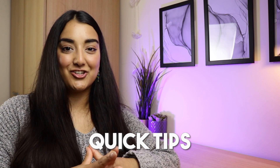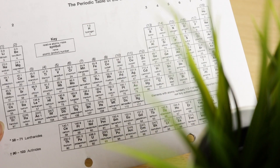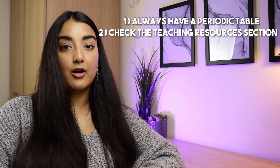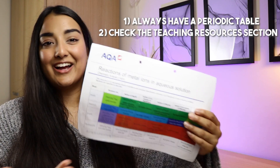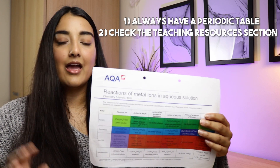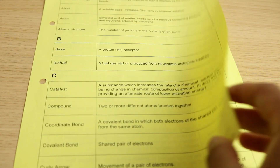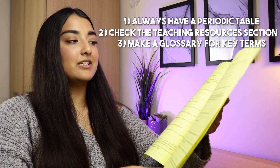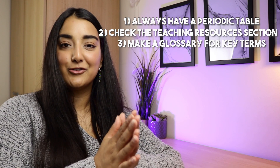A few quick tips: always have your periodic table with you — useful if you want to do work outside of class. If you're doing AQA, check the teaching resources section on the website for command words, practical handbooks, practical setup guides, and a table for reactions of metal ions in aqueous solutions — you can print it out and color it in yourself. Also consider building a chemistry glossary: a simple table of definitions is really handy for those one-to-two mark knowledge questions. As you go through lessons, keep track of new words and definitions and build your own.